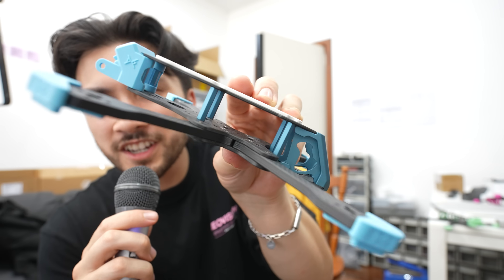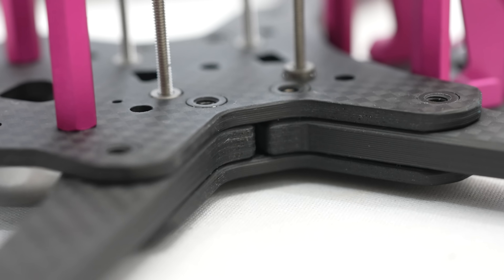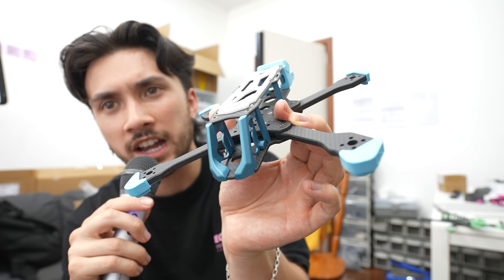If you look at this drone, right in the center, you'll notice something a little unusual. There's an entire piece missing. And that's not a mistake. Over the past year, I've been developing my own drone, which is the archetype.